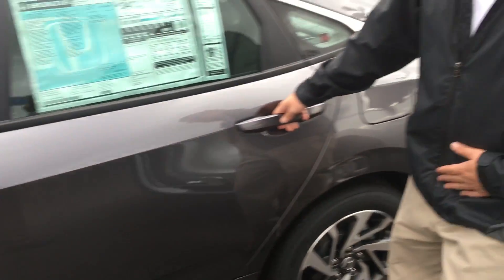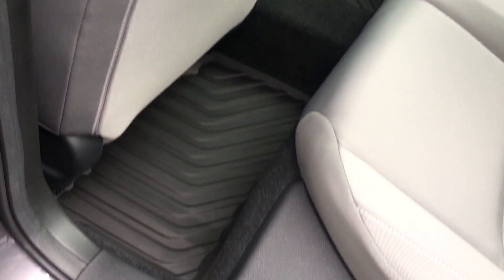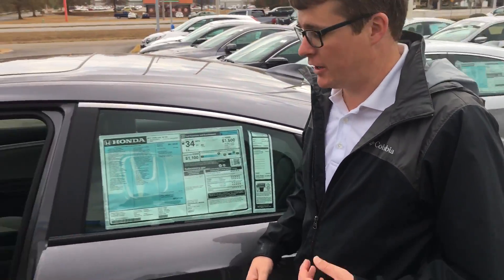We'll take a look at the second row. As you can see the vehicle also has rubber floor mats throughout to help protect your investment. It does take regular gas, you don't have to worry about putting anything higher in it.